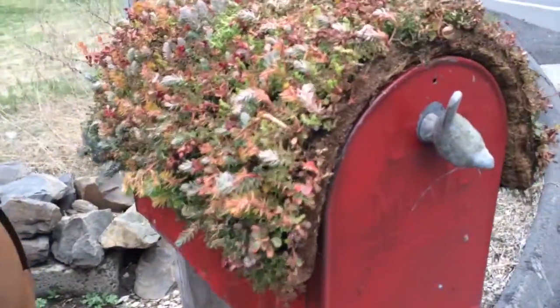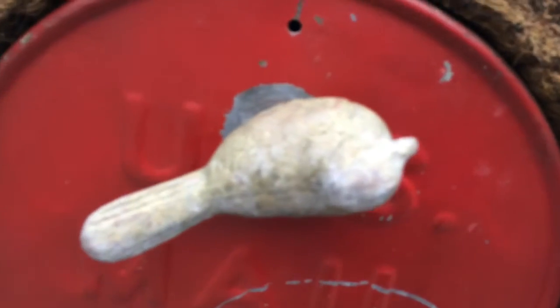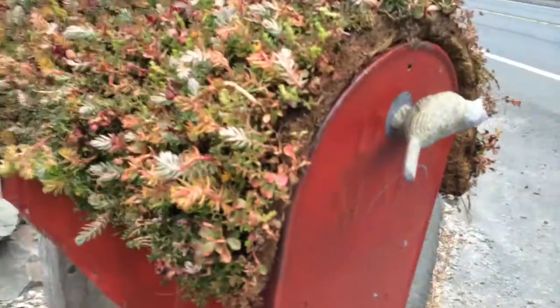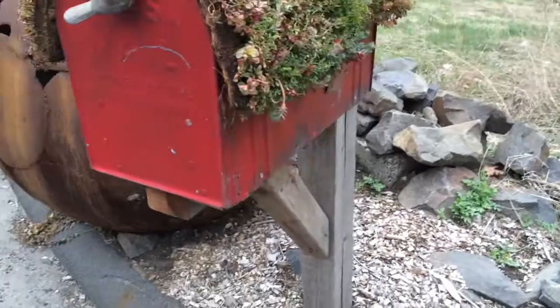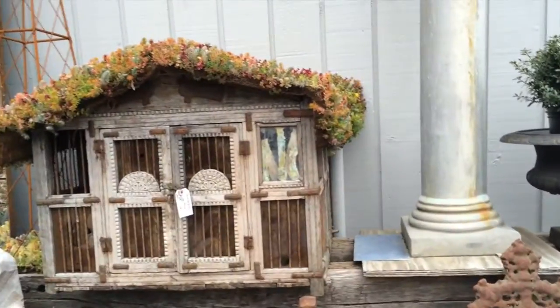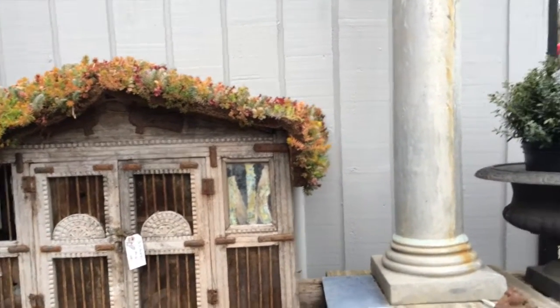Check out her mailbox — she put it over her mailbox, and look at her little pull thing for the mailbox. It's a birdie bird, and that is so awesome! And she put it on the roof of a bird cage — how good is she?